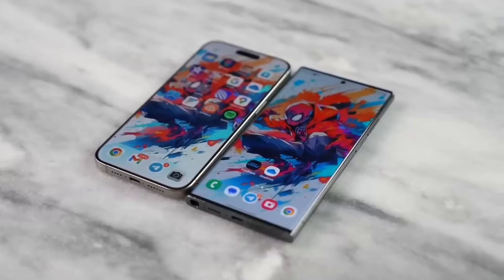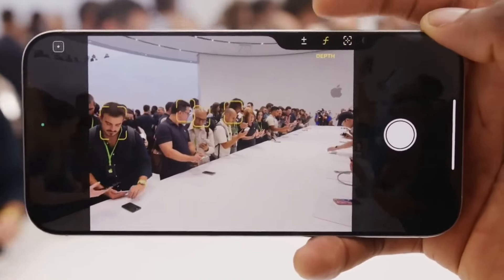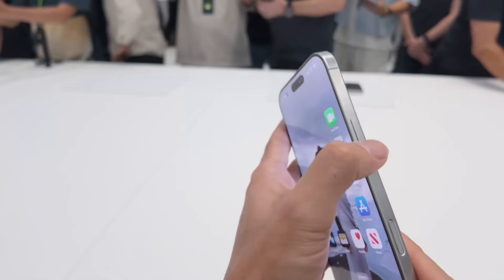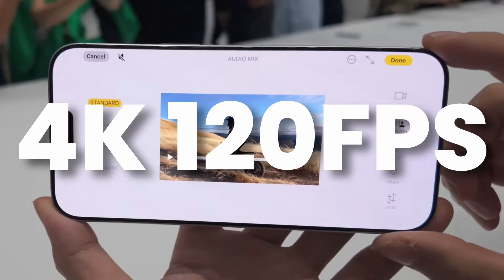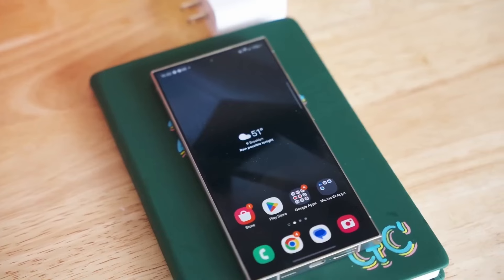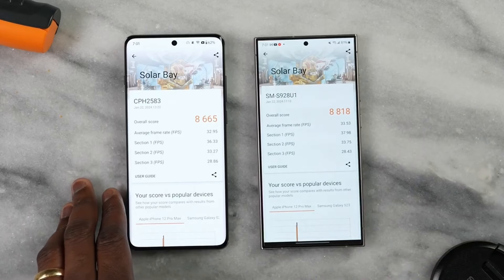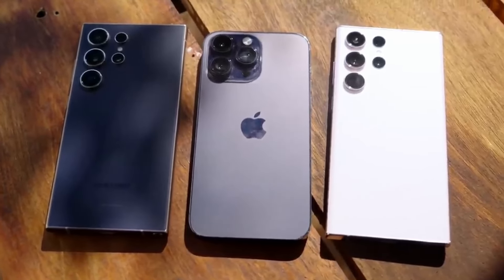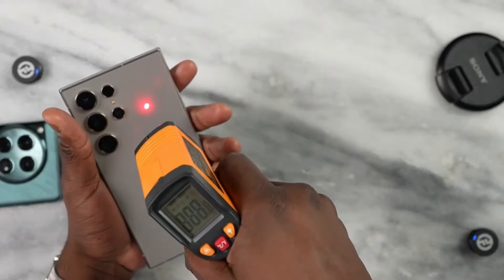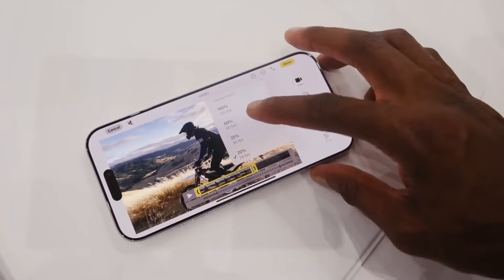Now let's talk about the displays, because honestly, this is where the magic happens. The iPhone 16 Pro Max sports a 6.8-inch Super Retina XDR display with a 120Hz ProMotion refresh rate. Apple's displays are bright, vibrant, and crisp. But Samsung didn't come to play. The Galaxy S24 Ultra has a 6.9-inch Dynamic AMOLED 2X display with an insane 144Hz refresh rate. Watching videos on this thing feels like you're living in the future. Samsung's signature punch-hole camera makes the viewing experience feel almost bezel-less. If you're big on content consumption, both phones will keep your eyeballs happy, but Samsung's extra refresh rate and vividness might just steal the show.